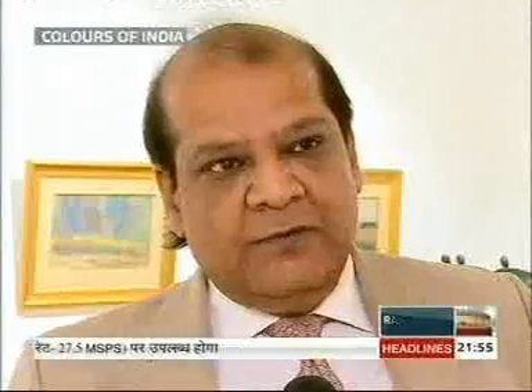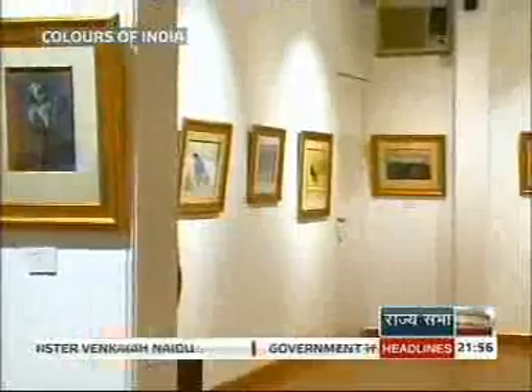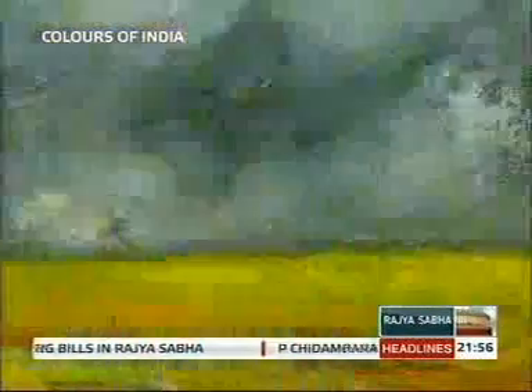Gopal Ghosh went way beyond impressionism. Most works that you see in the present show are from his prime period of his artistic career, almost ten years between the 50s and 60s. Rustic Resonance, the name of this exhibition, features 58 hand-picked paintings of the Calcutta-born artist.